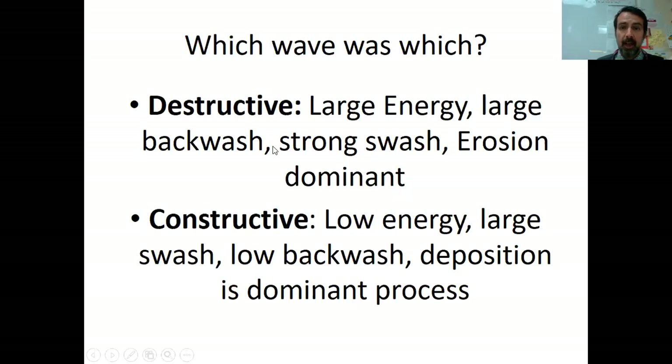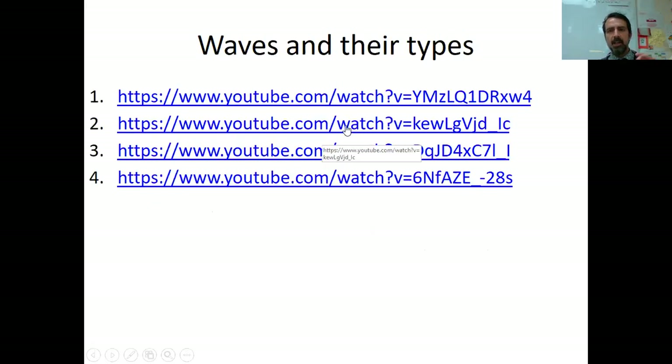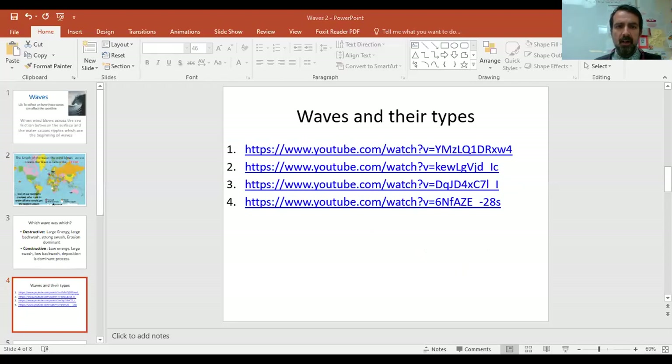So we have destructive and constructive waves. We're going to watch some videos and create a voiceover for them. This here is a destructive wave — you can see it comes in with high energy, and that frothing is all that energy hitting the coastline, dragging material back. Erosion is the dominant process. A more extreme example is here in Hornsea — you can hear that wind and see the energy the waves are coming in at, smashing into the coastline and dragging material back out. Those are your destructive waves.